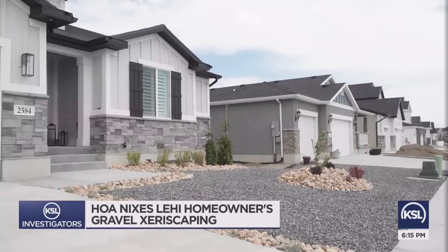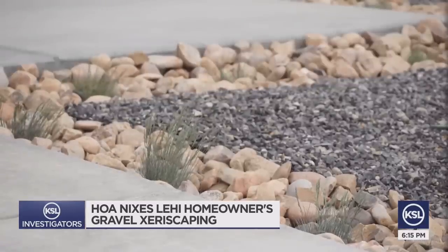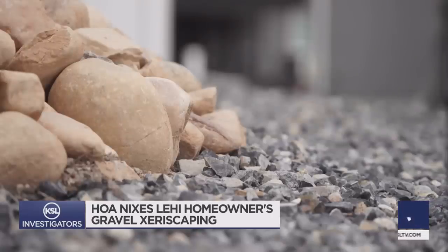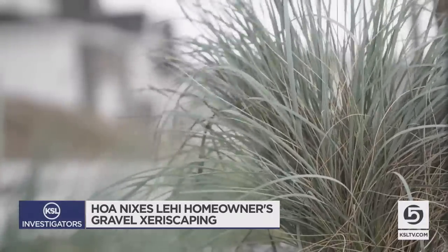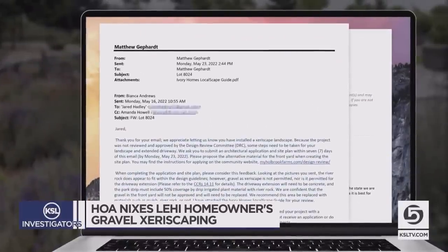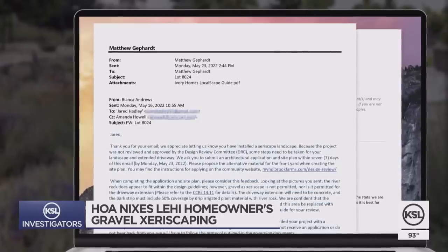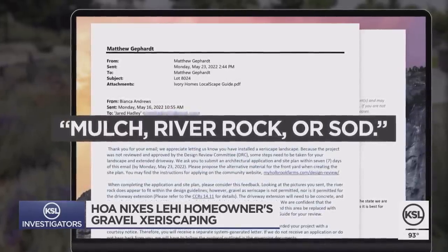This sort of landscaping has the heartiest support of everybody from water scientists to Utah politicos. But Jared's homeowners association doesn't like it. He is being told by his HOA that he's likely going to have to tear out the gravel parts to put in something they approve, like mulch, river rock, or sod.